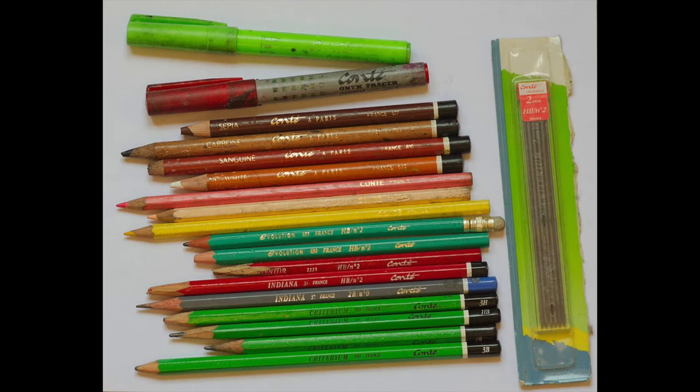Conte didn't stop at the common pencil. After patenting his process in 1795, he founded the company Conte Apari. Over the years, they created artists' pencils and pastels. The company still exists today and caters to artists worldwide.